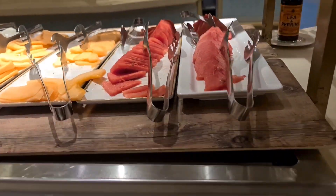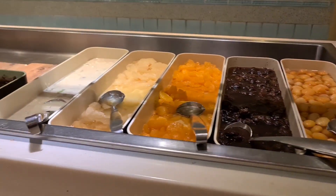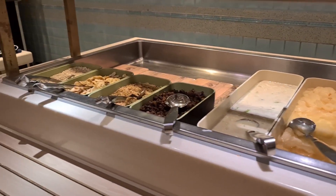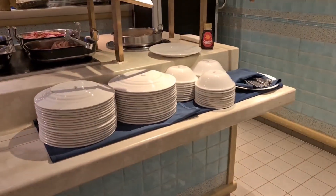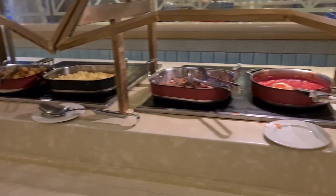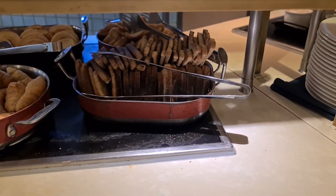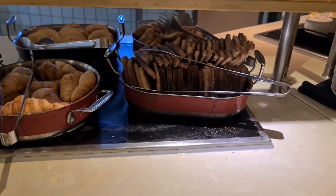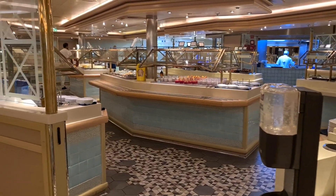There's a huge selection here from pastries and fruit to cereals and a full cooked breakfast, obviously depending on what you're wanting. Still no mushrooms available though, and it was even worse than when I went on the Iona — if you asked for them on there, they would give them to you. On here, you weren't allowed them unless they were in an omelette. Come on P&O, what is the big secret surrounding these mushrooms? I would love to know.